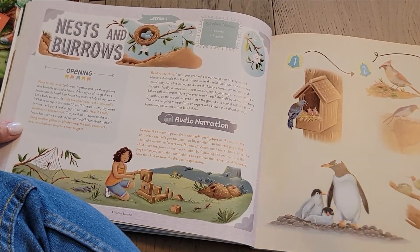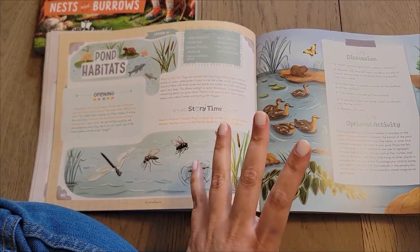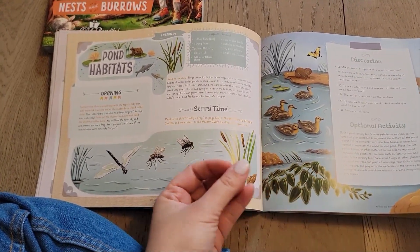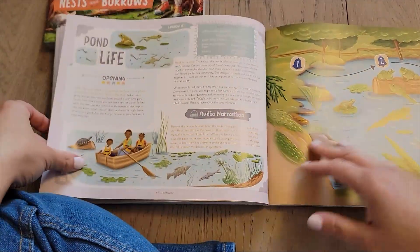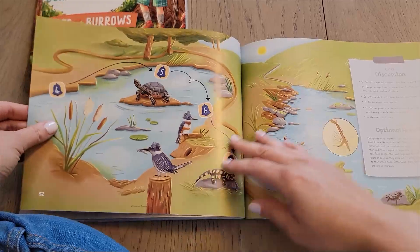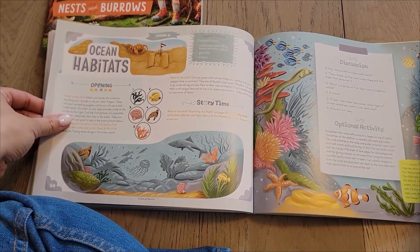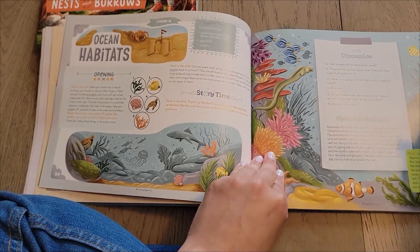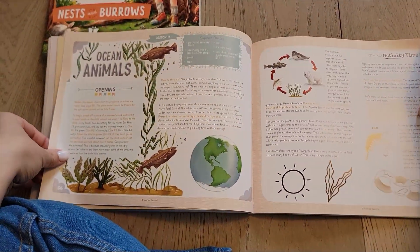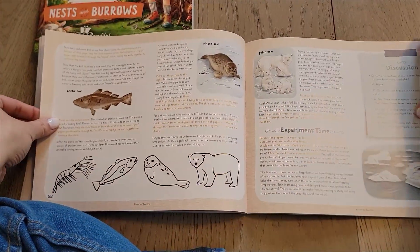As you can see, it goes story time, audio, activity — each lesson is very different in a way that's familiar for the child but also keeps it fun and unique and interesting. Every lesson looks a bit different but it's something familiar because they're doing these activities, they have the audio narration, they have the Big Book of Science Stories. It keeps it fun and engaging for the child.